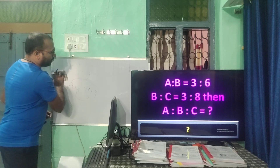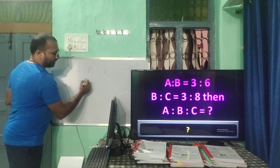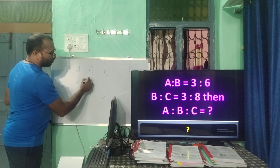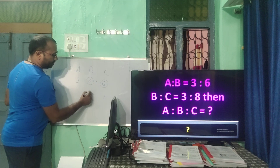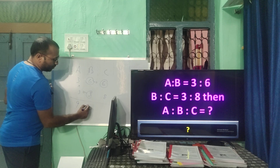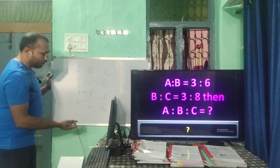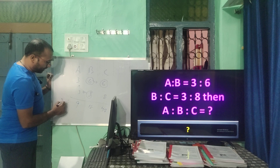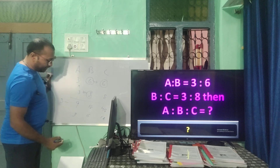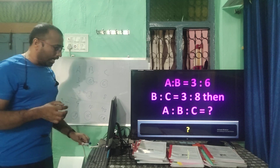A mathematics ratio question: given a:b = 3:6 and b:c = 3:8. Multiply: a = 3×3 = 9, b = 6×3 = 18 and 6×8 = 48. Simplify by dividing by 3: the ratio a:b:c = 3:6:16. So the answer is 3:6:16.